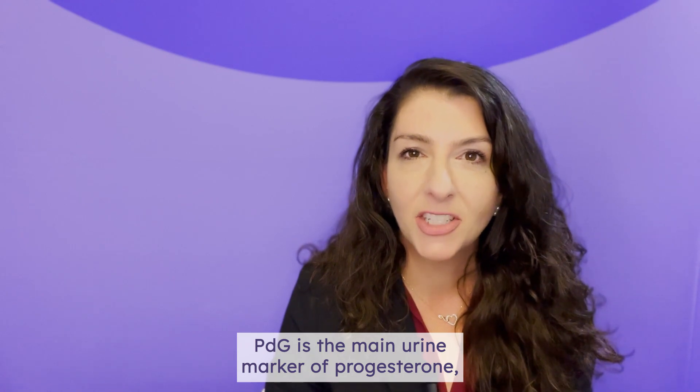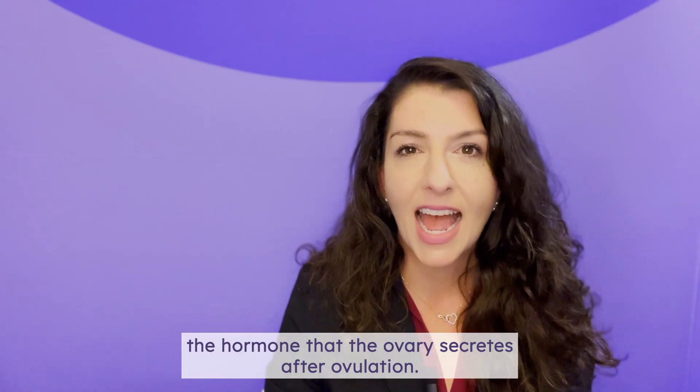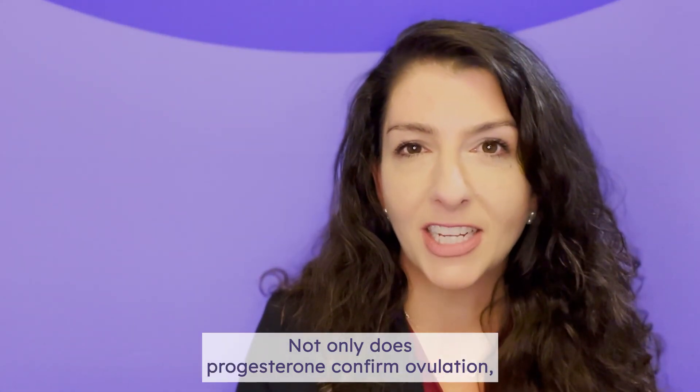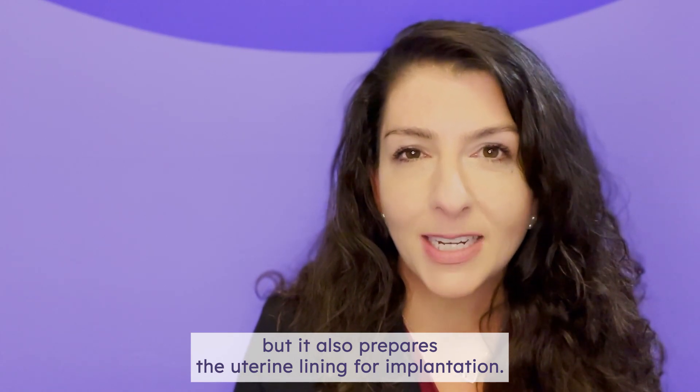PDG is the main urine marker of progesterone, the hormone that the ovary secretes after ovulation. Not only does progesterone confirm ovulation, but it also prepares the uterine lining for implantation.